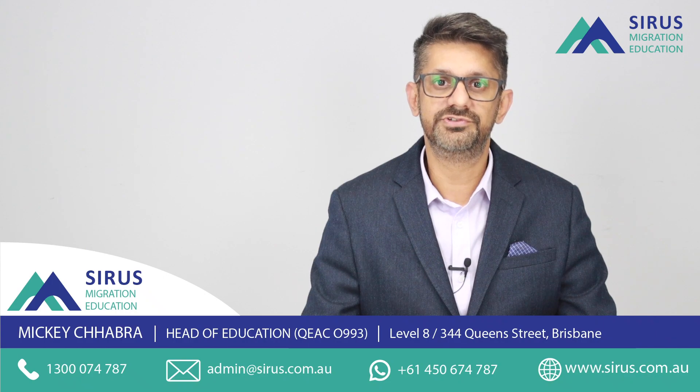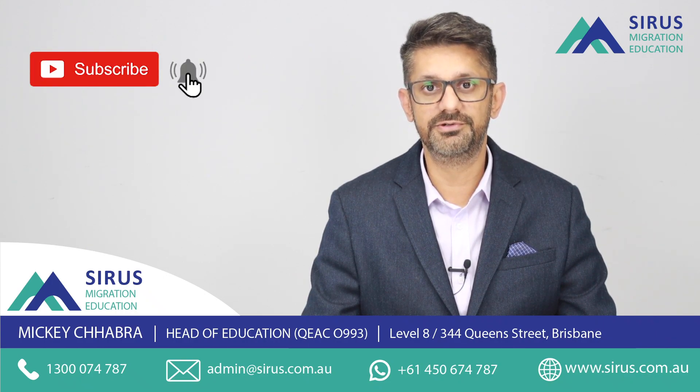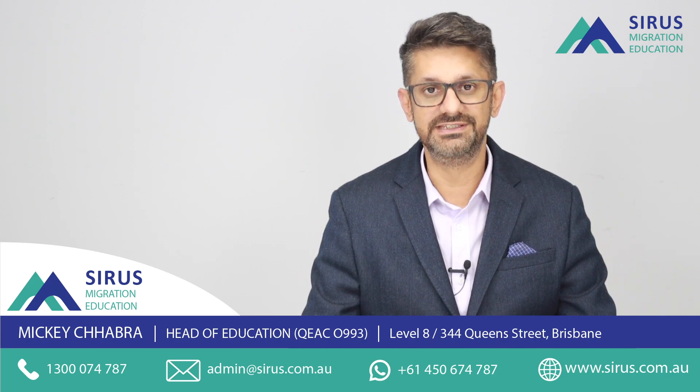Hello everyone and welcome to Serious Migration. Today we are going to be discussing about a major university in Queensland which is near Brisbane.